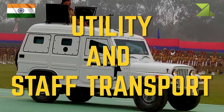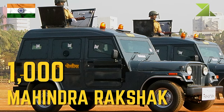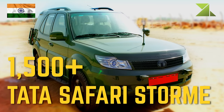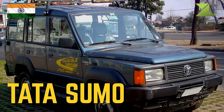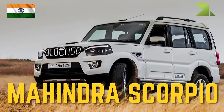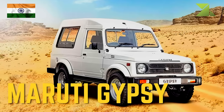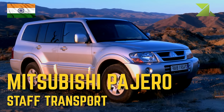Utility and staff transport: 1000 Mahindra Rack Shack, Force Gorka, greater than 1500 Tata Safari Storm, Tata Sumo 12, Mahindra Scorpio, Mahindra 550 DXB, Maruti Gypsy, Mitsubishi Pajero staff transport.